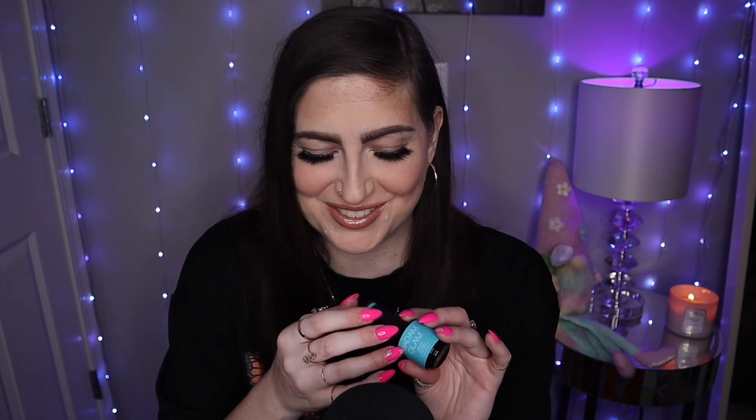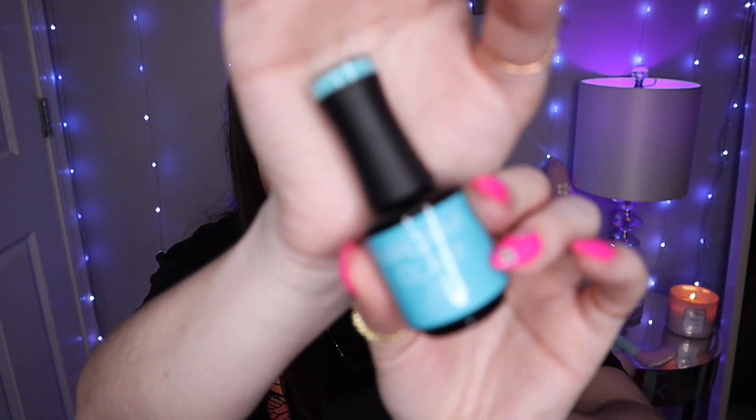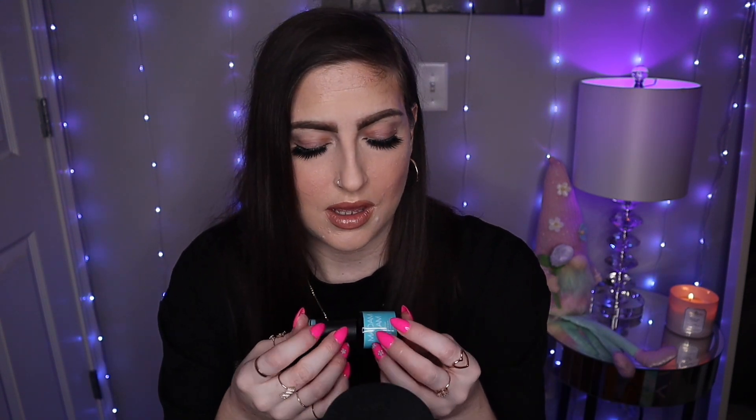Next up, we have this stunning Caribbean Sea turquoise-y blue color. This one is called Bessame, and this is my all-time favorite shade of blue — it is so, so pretty. I really love the formula of these and how pigmented they are. You could easily get away with just one coat, but I'm a two-coat kind of girl. That's how pigmented they are — you could literally do one coat and be good. They're very creamy and not super runny, which I appreciate, because when they're too runny you get lumps and bumps on your nails before you cure them. This formula is great.